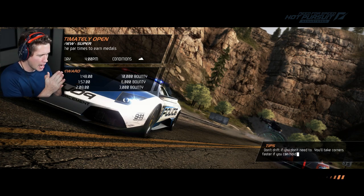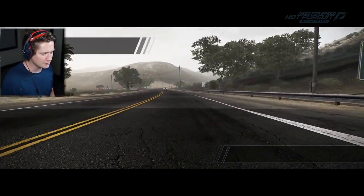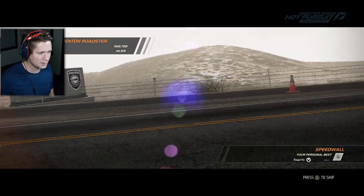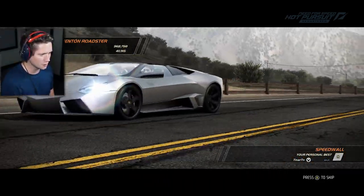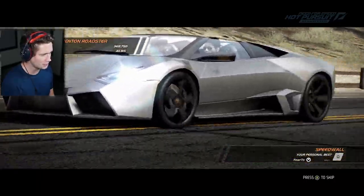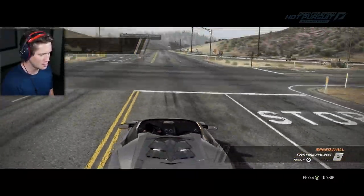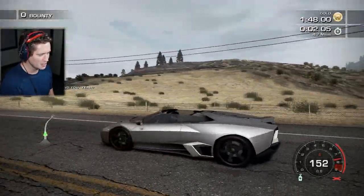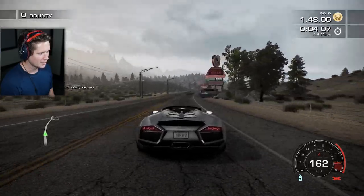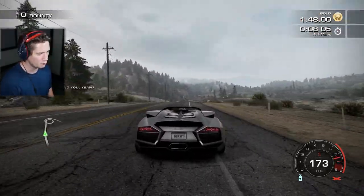Welcome back. We're going to be hopping behind the wheel of one of the most rare Lamborghinis of all time today. Shout out to Lambo for letting us borrow this thing. Let's get into it, baby. My goodness, this thing is so beautiful — look at that gray. We've got 4.6 miles in one minute and 48 seconds.